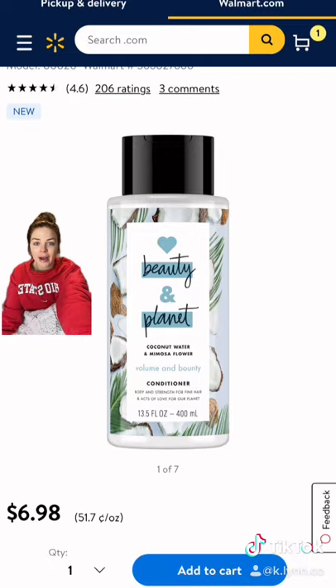Next we have the matching conditioner. You want to use this because it is lightweight and it is not going to weigh your hair down. Do not put conditioner on your roots.